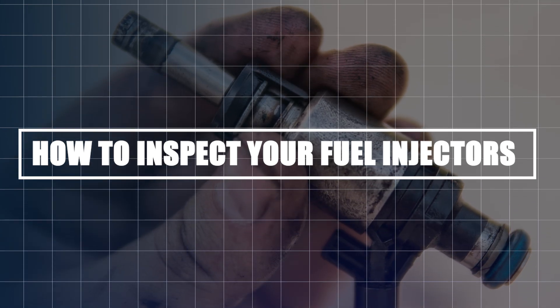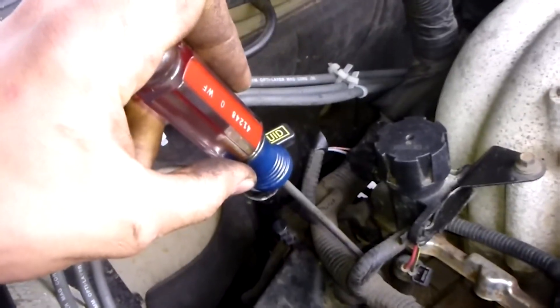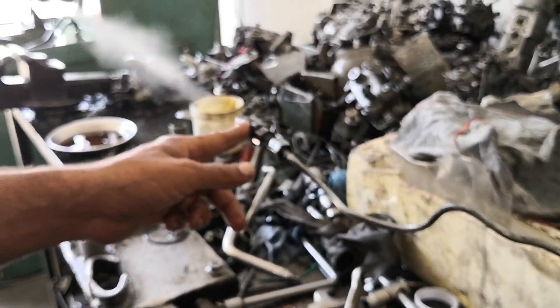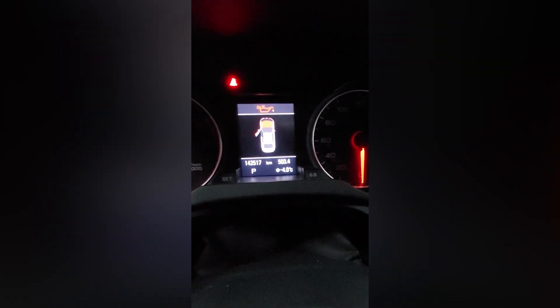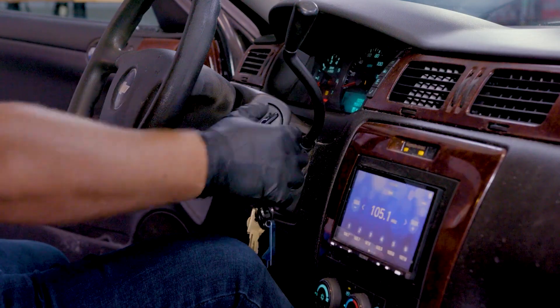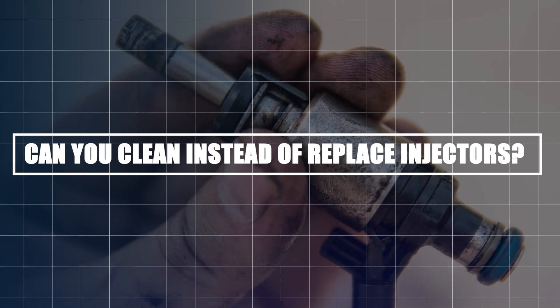How to inspect your fuel injectors: First, listen for clicking sounds — use a mechanic's stethoscope or a long screwdriver placed on each injector while the engine runs. A healthy injector makes a soft, rhythmic click-click sound; silence means it's stuck. Second, check the spray pattern by removing the injector and connecting it to a cleaning dock test kit — it should spray in a fine, even cone-shaped mist; if it dribbles or sprays erratically, it's clogged. Third, do a fuel pressure test — low pressure may mean clogged injectors, but could also indicate a bad fuel pump or pressure regulator; use a fuel pressure gauge and compare readings to your vehicle's specifications.